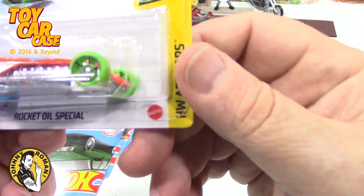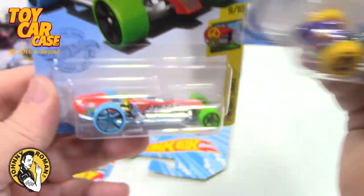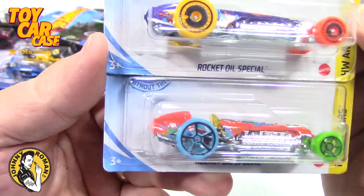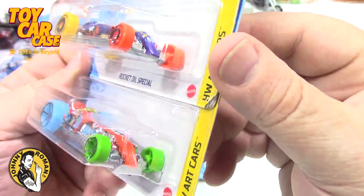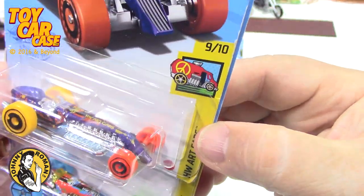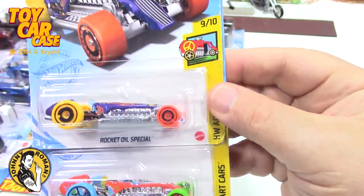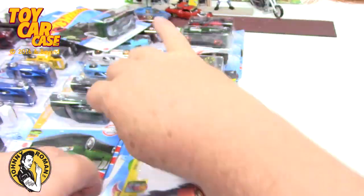I found the Rocket Oil Special from the Art Car series — one in orange and one in purple, both from last year. Art cars are very fun, especially number nine and ten. That was a good find for me.